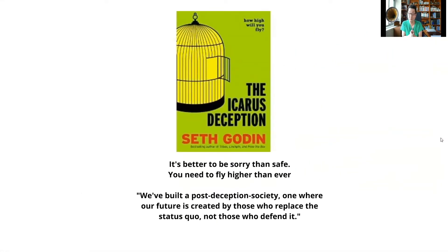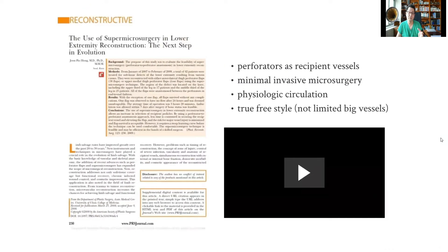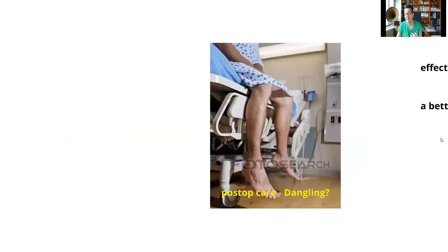Is it really better to be sorry than safe? No. Sometimes you have to challenge yourself. The future is created by those who replace the status quo, not by those defending it. So it's okay to challenge yourself and move on. And because of the SCIP flap's short perforator, we came up with the concept of using the perforator as a recipient — perforator-to-perforator anastomosis — which really saved a lot of time.